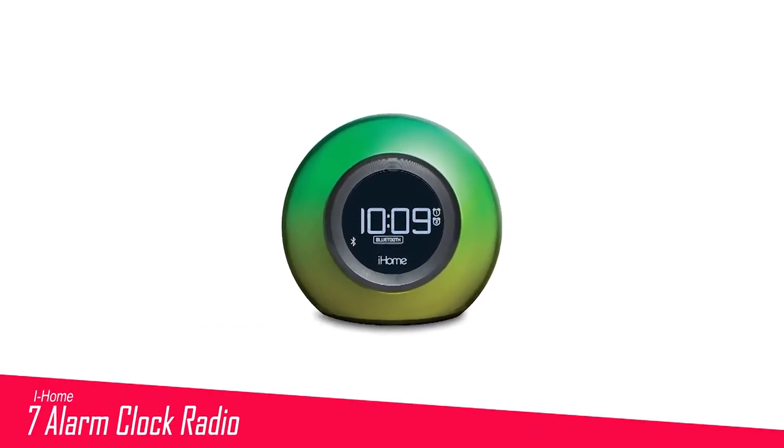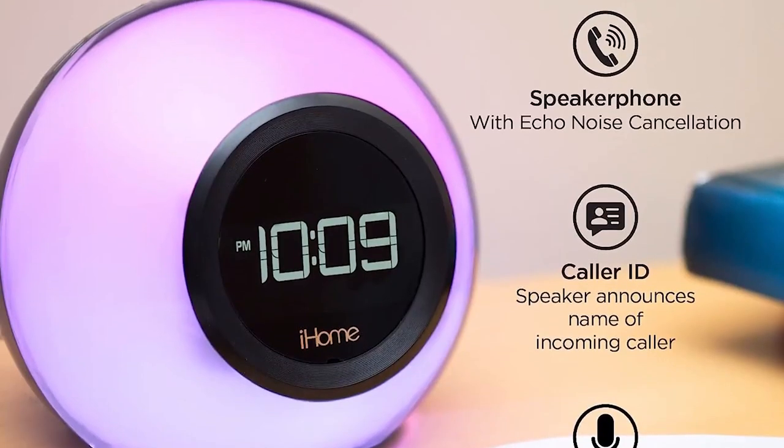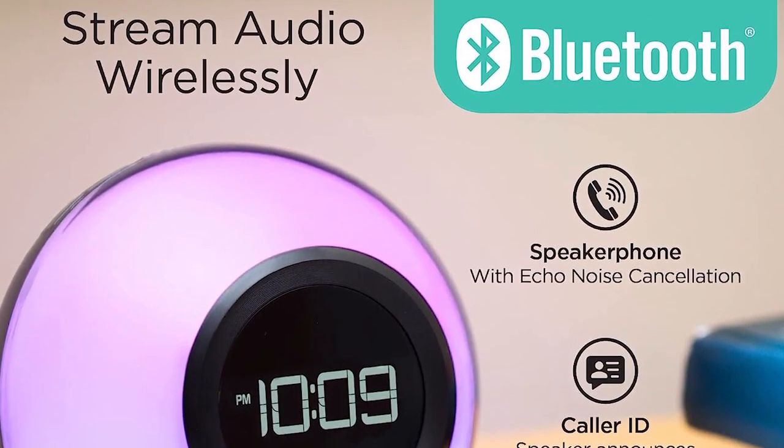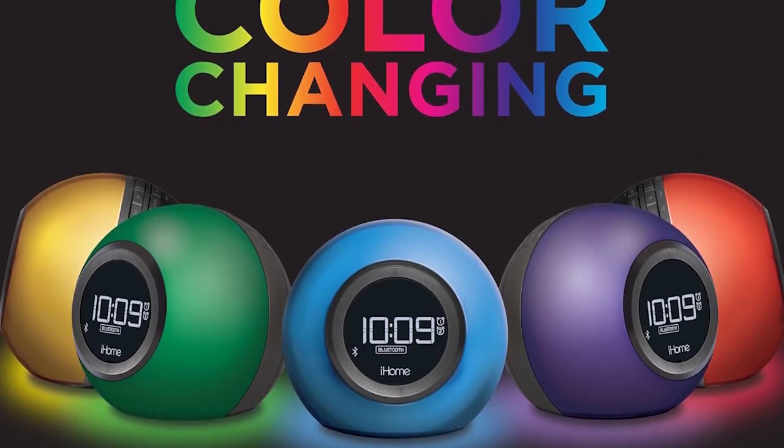Number 7 in my list is the iHome Alarm Clock Radio. The iHome Color Changing Bluetooth Speaker and Clock Radio is a unique device resembling a cross between a Magic 8 Ball and a Lava Lamp due to its captivating color-changing orb design. It's an excellent choice if you're seeking fun decor or a quirky gift, especially for kids. This versatile device functions both as a Bluetooth speaker and includes a built-in microphone for speakerphone use or activating Siri or Google Assistant when connected to your phone. You can configure the alarm to wake you up with various tone options, select an FM radio preset, or choose music from your Bluetooth-connected phone. The color-changing cabinet offers six different settings, allowing it to pulse to your music's beat or gradually brighten in the morning along with your alarm.